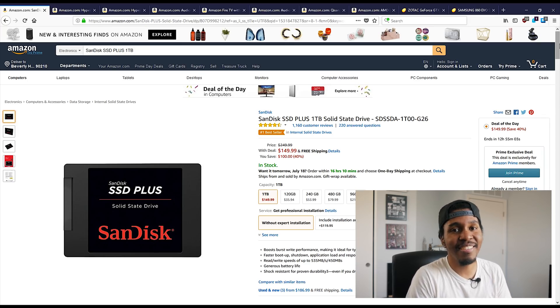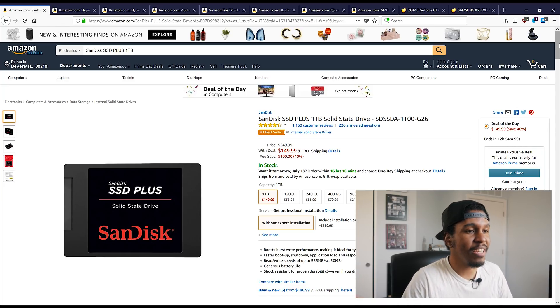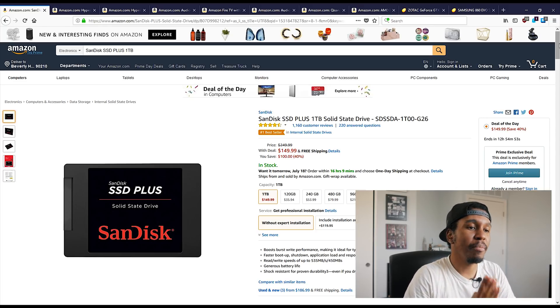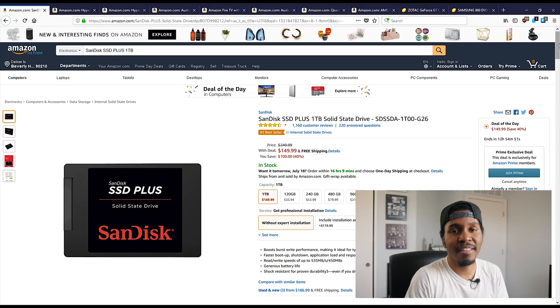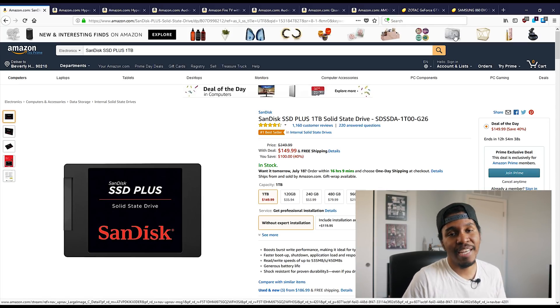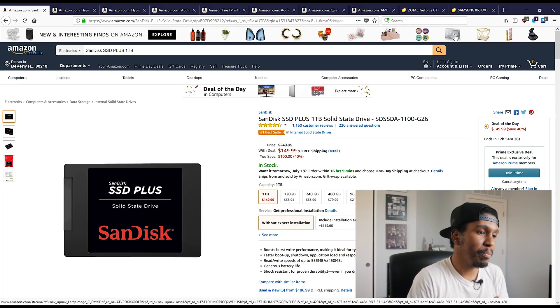A 1TB SanDisk SSD for $150. These things aren't going to set the world on fire speed-wise, but if you care more so about capacity, then this is a solid option for you. I think these things normally go for around $200, or at least a lot of the 1TB SSDs these days, maybe even more. So this is actually a pretty solid deal if you're looking to add some capacity to your PC build.